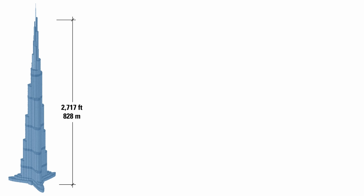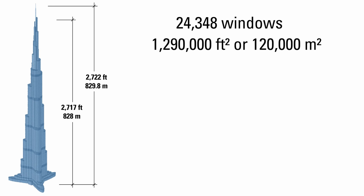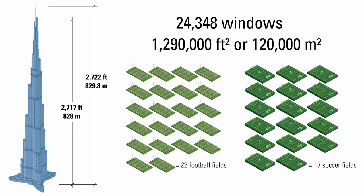So how do you keep the windows on the tallest building in the world clean? The answer is with old-fashioned year-round manual labor. The Burj Khalifa is 2,717 feet or 828 meters to the top of its spire, and 2,722 feet or 829.8 meters to the top of its antenna. It has 24,348 windows totaling 1,290,000 square feet or 120,000 square meters of glass — approximately the size of 22 football fields or 17 soccer fields.